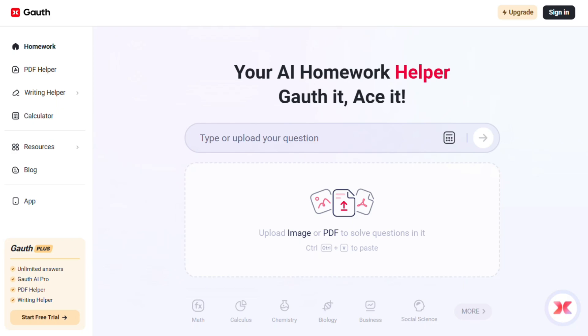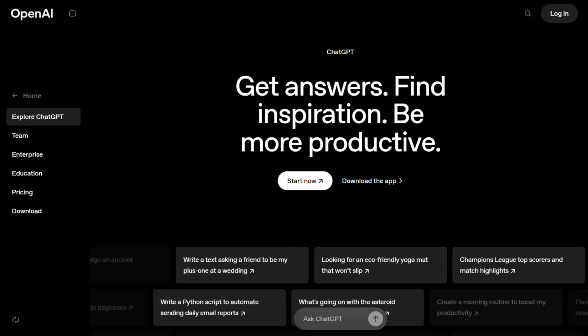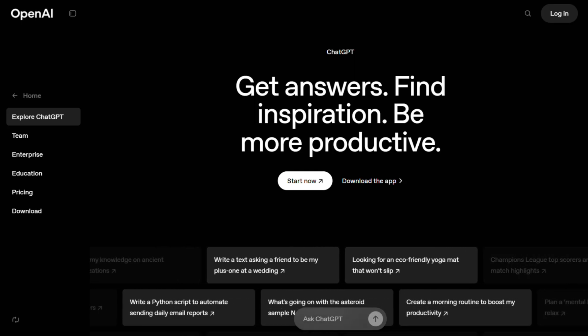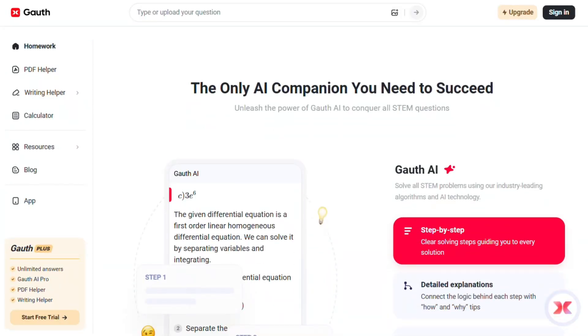Everyone's asking: can Goathe AI actually replace ChatGPT for homework help? I've been testing both for weeks, and honestly, the answer might surprise you. First up, Goathe AI.